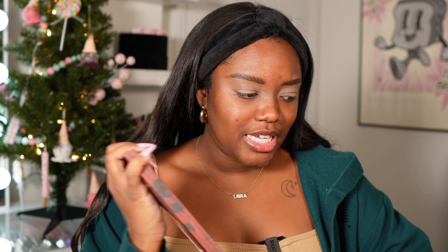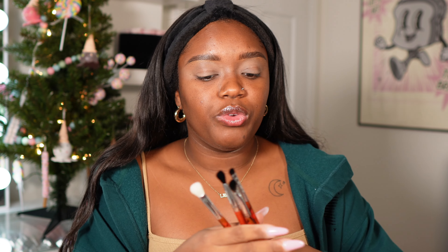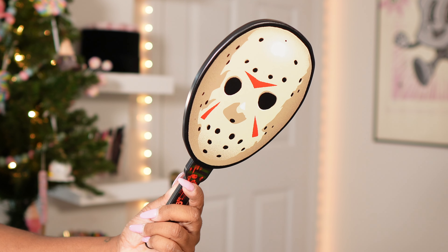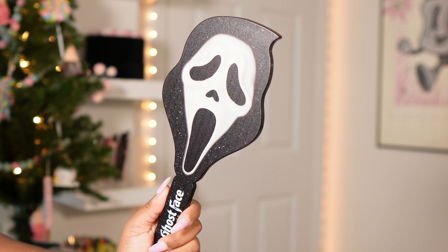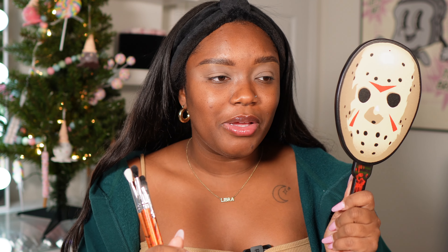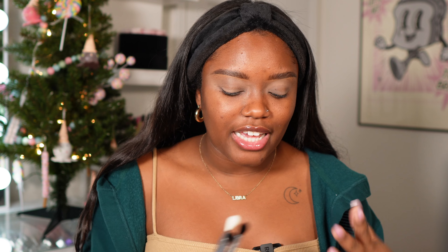I really like Glamlite's brushes — I feel like their quality is really really good. I also picked up the mirrors from all three of the horror collections. This feels like such a fun collector's item. Since we're using the Friday the 13th palette, we're going to use that mirror today. It's a really nice mirror — I can see my face clearly. I love that Glamlite is coming out with products like this that are so different, especially for collectors.